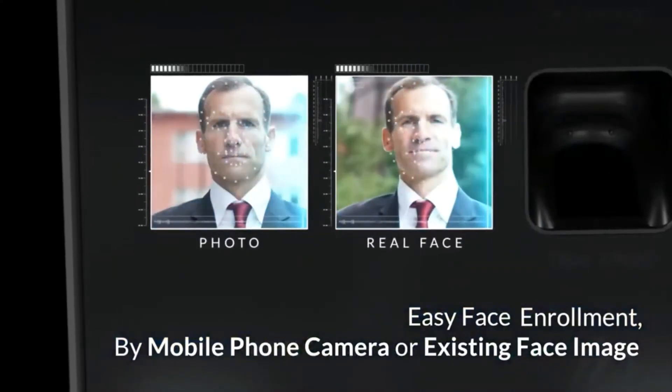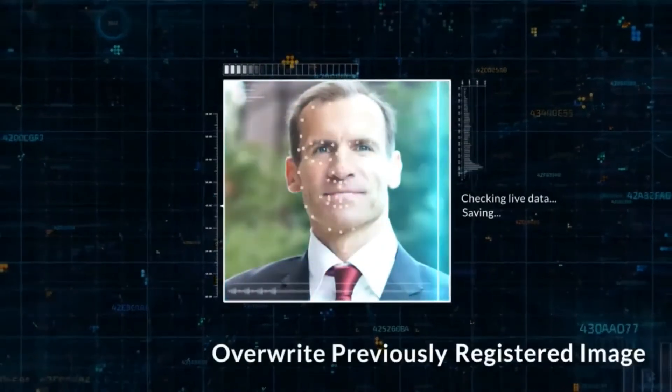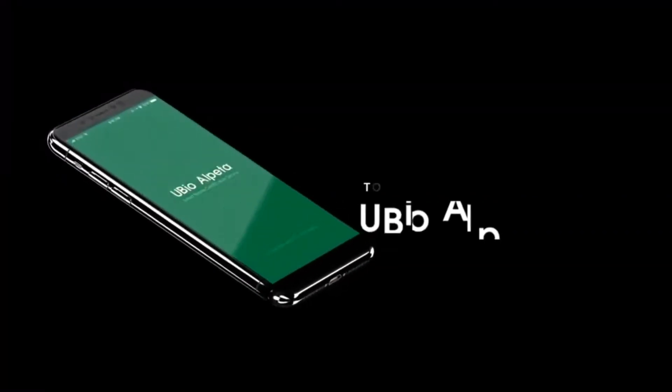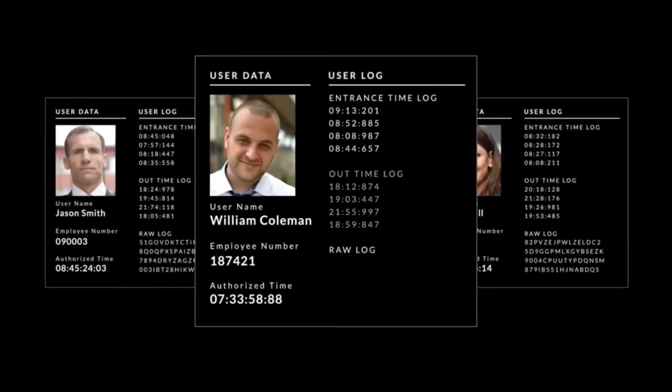When you are authenticated successfully for the first time with uBioX Pro 2, it overwrites the previously registered image with the new image. If you integrate with uBioAlpeta security solution, you can see real-time authenticated images and log entries.